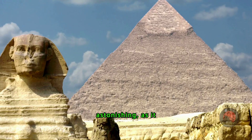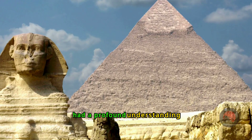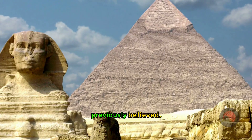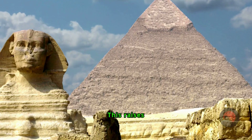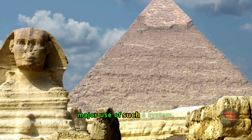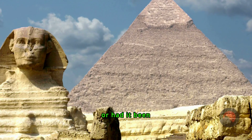This finding is astonishing, as it suggests that the ancient Egyptians had a profound understanding of advanced hydraulic systems much earlier than previously believed. This raises intriguing questions: was the Step Pyramid the first major use of such a system, or had it been utilized even earlier?